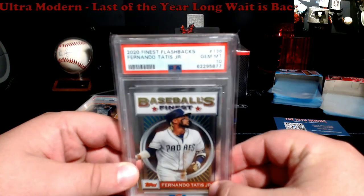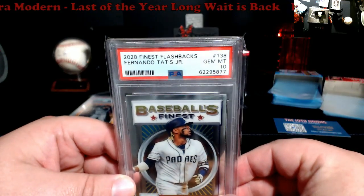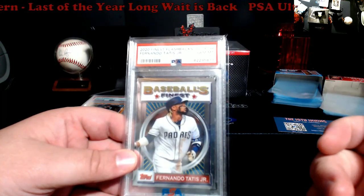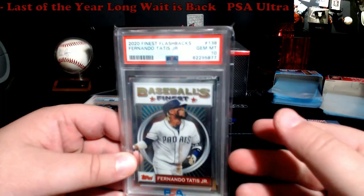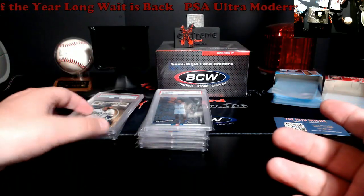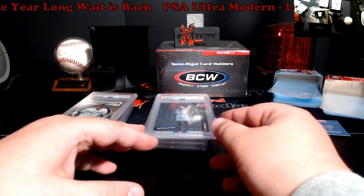Tatis Finest Flashbacks, PSA 10. These were going for like $80 to $100 at one point, but I think they're now going for around $25, probably because he's been on the DL forever. This is probably one I'll hold on to and see what happens down the line.